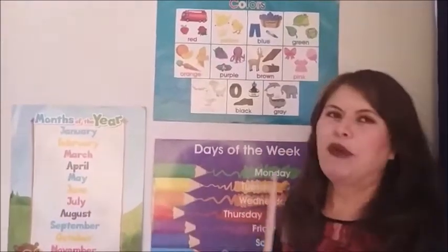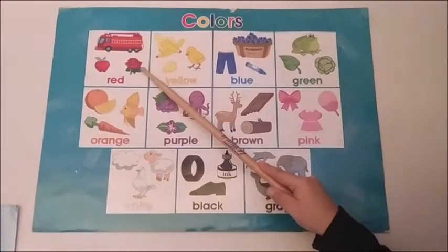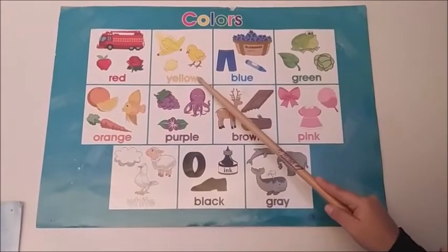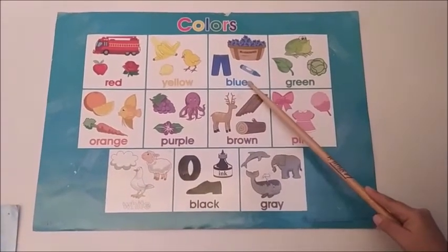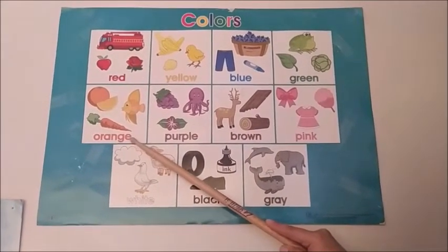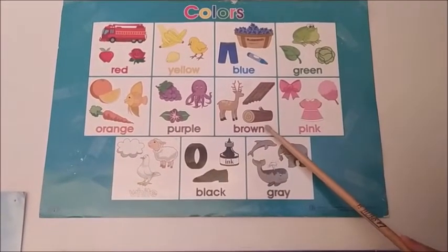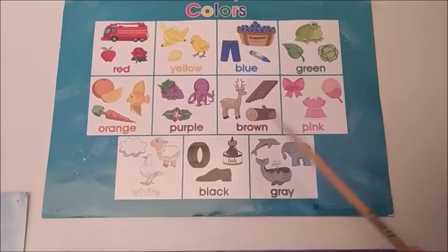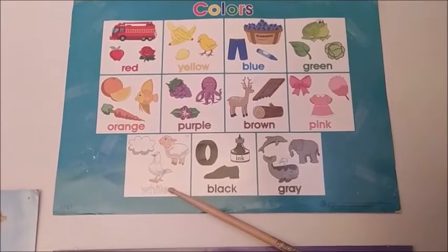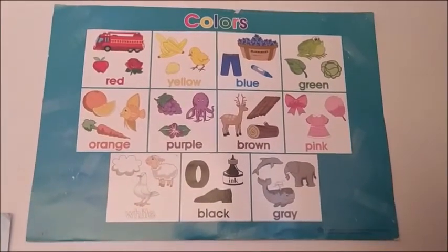Today we are going to see the colors. Come with me, pay attention. This is the color red. Yellow. Blue. Green. Orange. Purple. Brown. Pink. Black. Gray. Again, and please repeat with me.